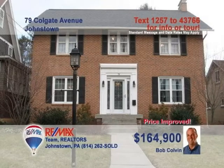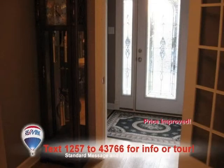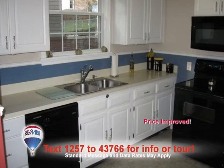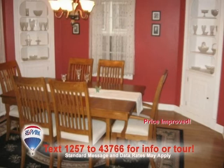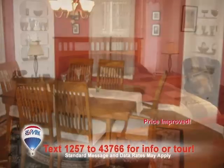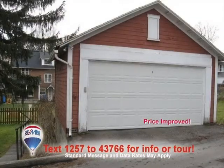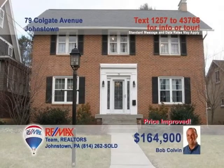Step inside this Westmont beauty presented by listing leader Bob Colvin and experience the elegance. This foyer with hardwood floor and etched glass accents leads you into the warm living room with a wood-burning fireplace and built-in shelves. The kitchen features fine wood cabinetry and a pantry. Here's a dining room with hardwood floors and two built-in hutches, three fine bedrooms, plus a private fenced yard and a two-car garage. Call a buyer agent to see it all.